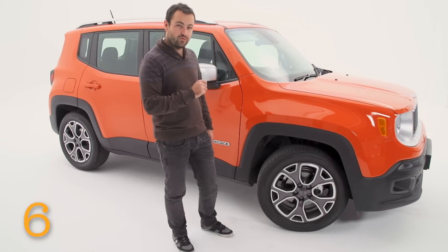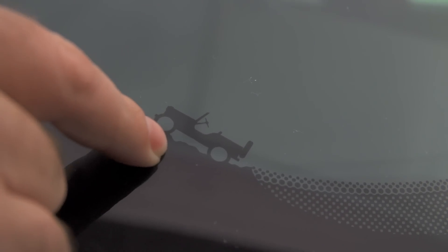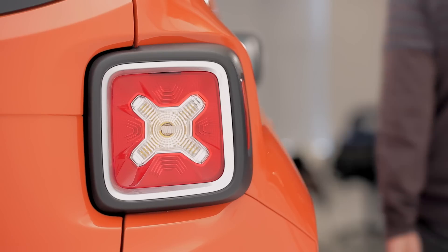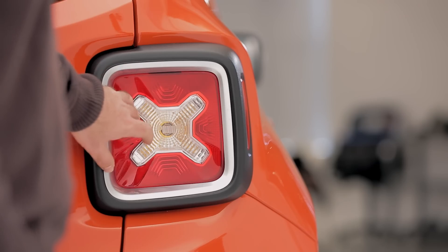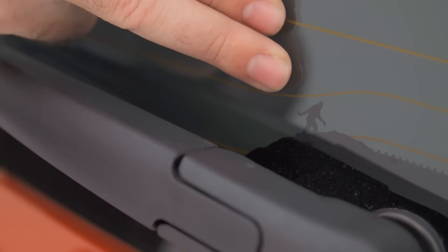It's so nice to see a manufacturer having a bit of fun. Look at this attention to detail: a small Willy's Jeep in the window climbing a mountain. And if you follow me to the back, they've designed the tail lights so that they look like jerry cans. And then there is my favourite feature in the car, which comes standard — the little Yeti climbing a mountain.